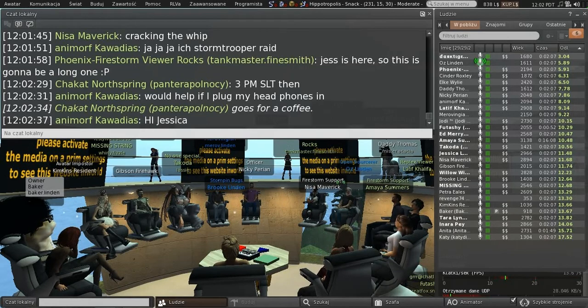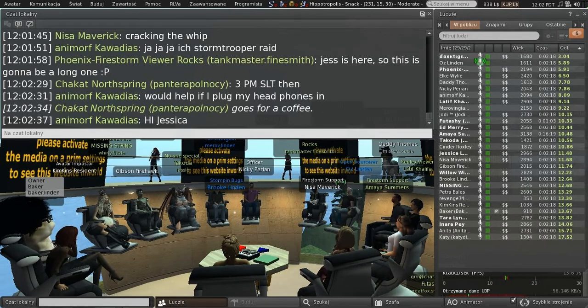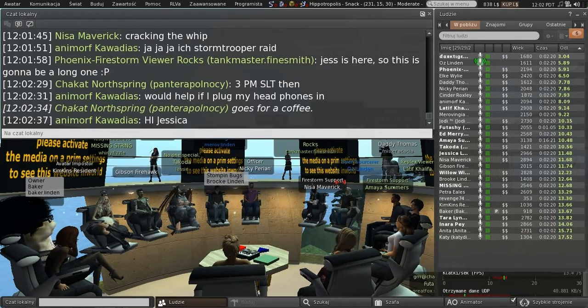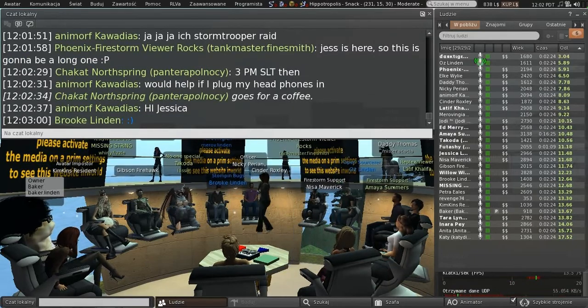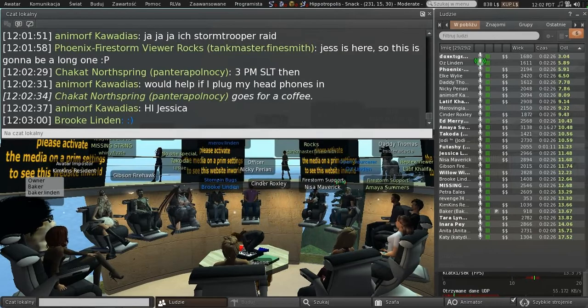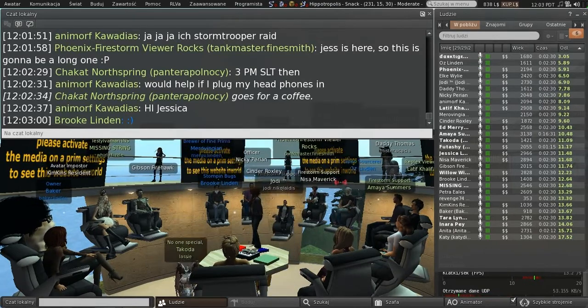First on the agenda today, because we thought Brooke was going to have to leave quickly — but it turns out she isn't — is viewer-managed marketplace. So Brooke, why don't you introduce the topic and get us started? It sounds interesting.